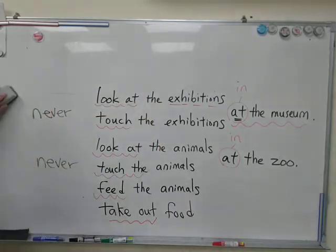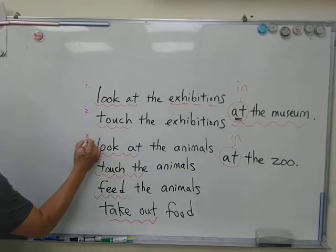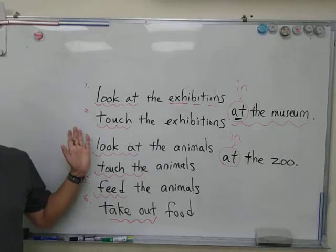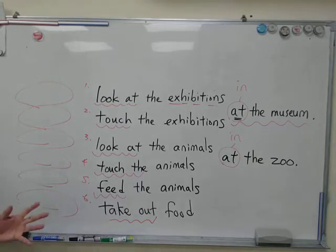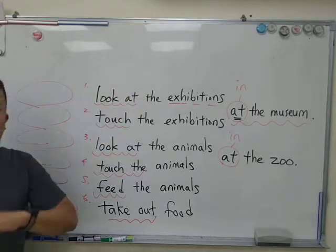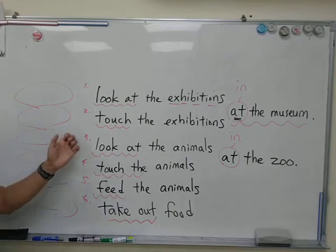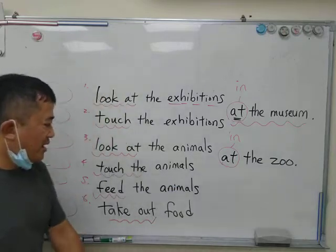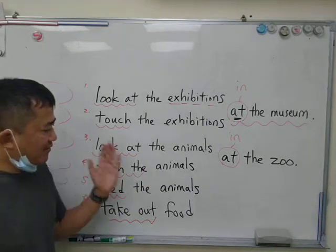So what is your video homework? Your video homework is to say six sentences: one, two, three, four, five, and six. You can say 'I never' or 'I don't' — it's up to you. You decide. You can say whatever you want, just so long as you have these six sentences. For example: I always look at the exhibitions at the museum. I never touch the exhibitions at the museum. I like to look at the animals at the zoo. I don't touch the animals at the zoo. I never feed the animals at the zoo. And I don't take out food at the zoo.